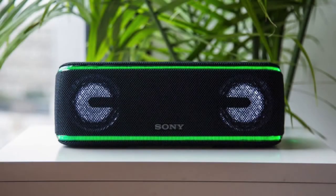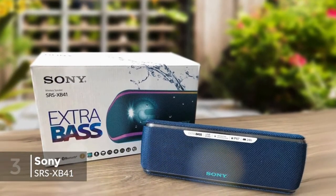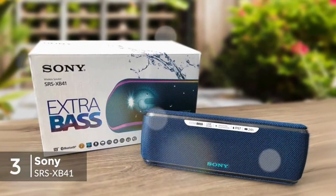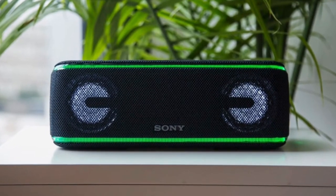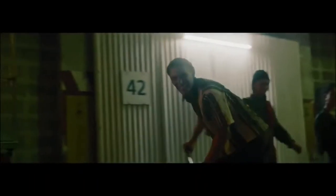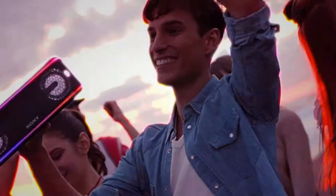At number 3 is the Sony SRS-XB41 Portable Bluetooth Speaker. The SRS-XB41 is the largest in Sony's new style of speakers, with the XB21 and XB31 behind it in a comparatively less expensive and smaller profile. So, how does the XB41 fare for daily use, and will it have you set for the summer?